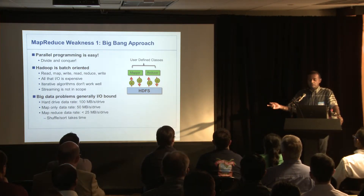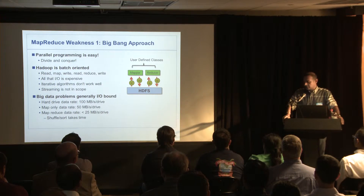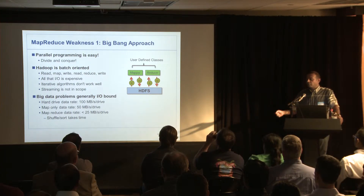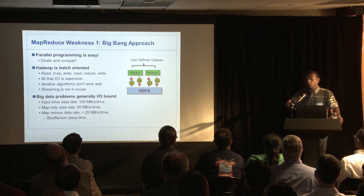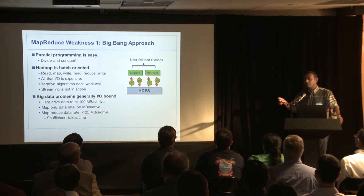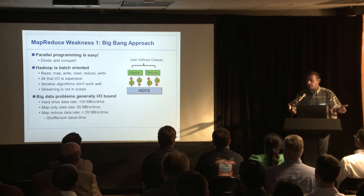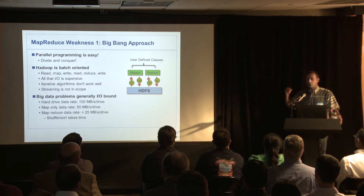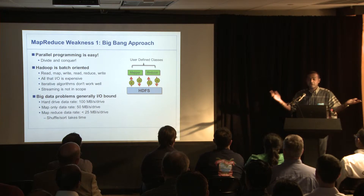Here are some rough ballpark numbers. A typical hard drive from Micro Center has a data rate of about 100 megabytes per second read or write. For a map-only job, you read and write the data, so you're down to 50 megabytes per second per hard drive. For a MapReduce job with another read and write cycle, at best you're around 25 megabytes per second per hard drive. I've run these numbers on our production clusters at FINRA, and that's about what it comes out to.